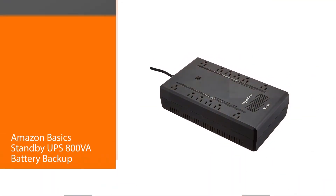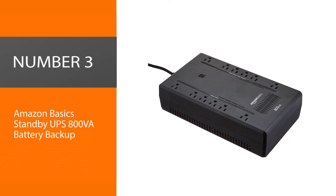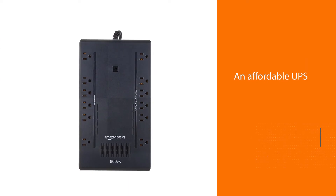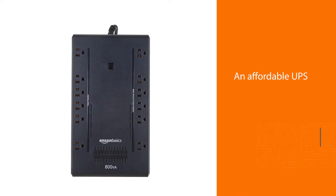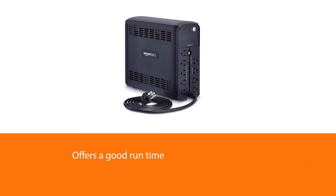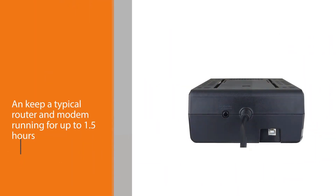Number three: Amazon Basics Standby UPS 800VA battery backup. If you're on a tight budget, the Amazon Basics Standby UPS 800VA is an affordable UPS with the battery and run time of a more expensive model. It can keep a typical router and modem running for up to 1.5 hours and comes with a total of 12 outlets.